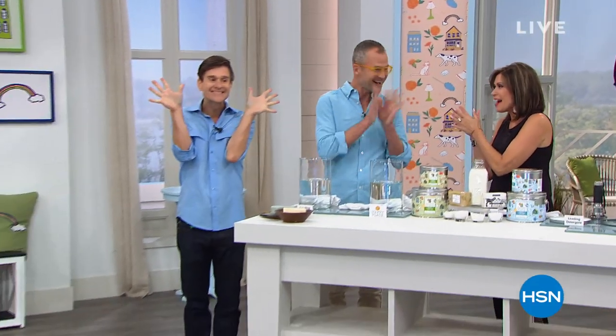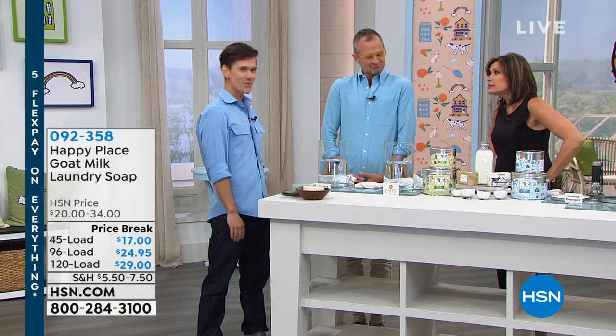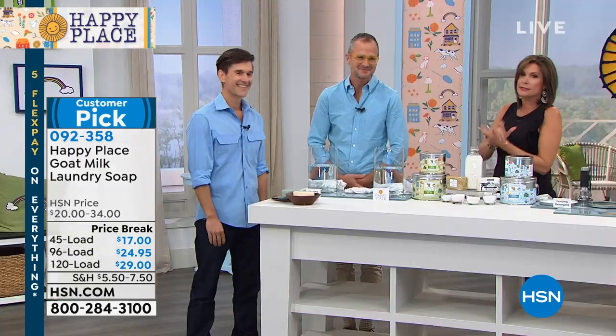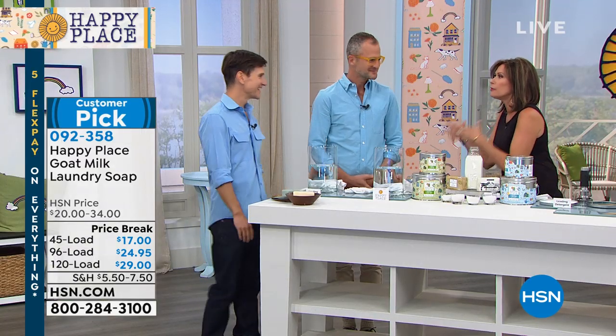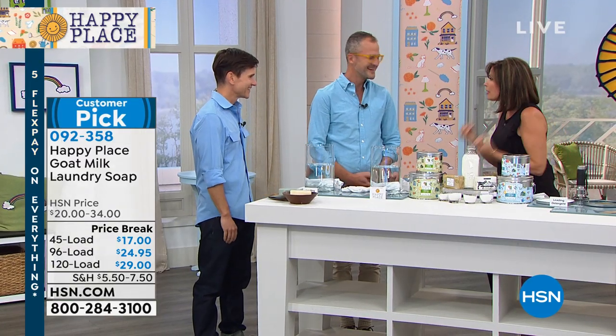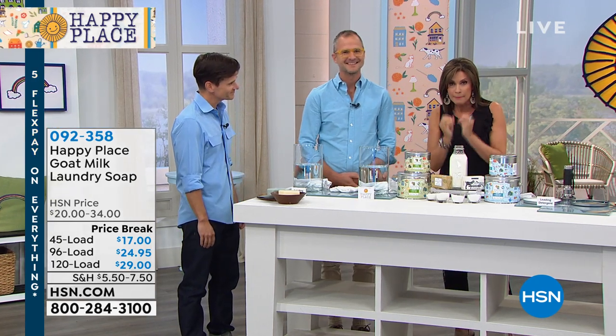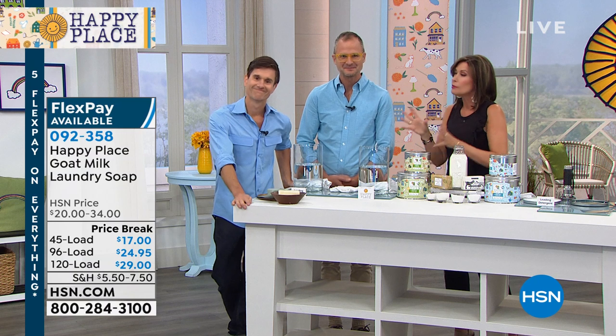This is definitely your happy place for the next hour. The Beekman Boys are back with us. I'm Alice Carone. These two of course do not really need an introduction, but I'm going to do it anyway. This is Dr. Brent Ridge, geriatrician, and Josh Kelmer Purcell, best-selling author.